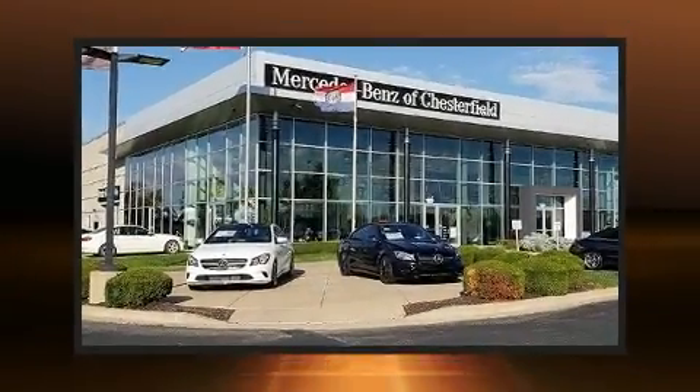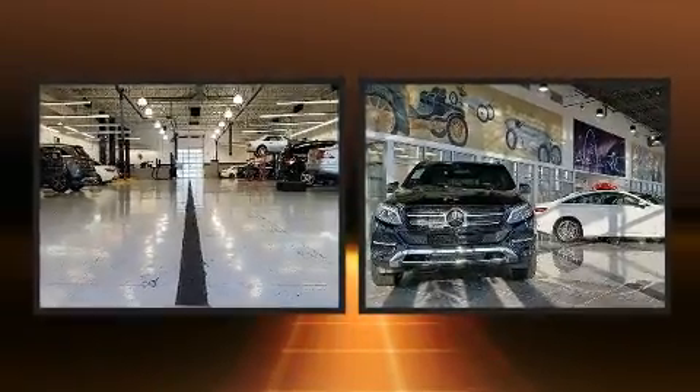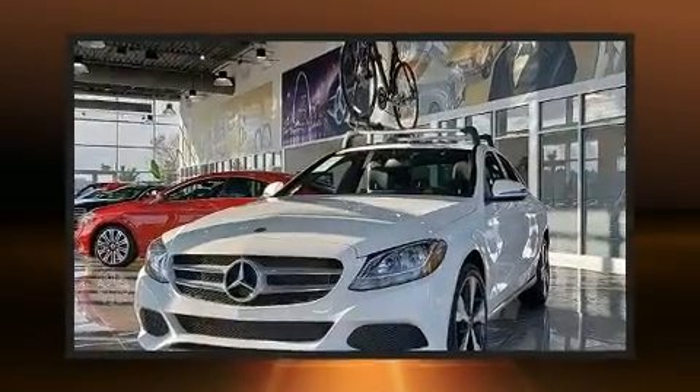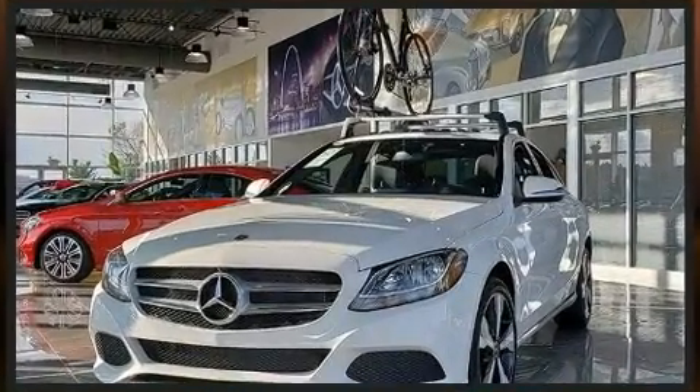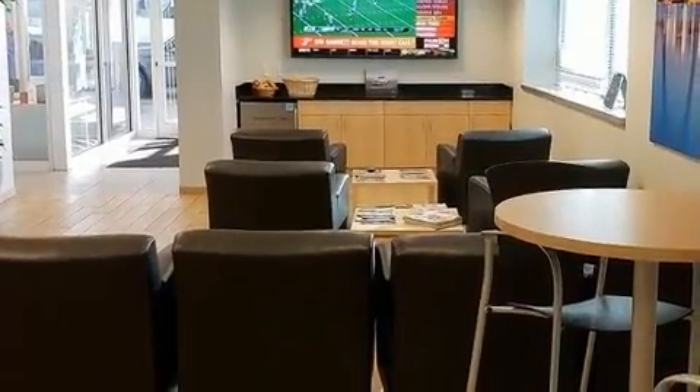Step into the 2007 Lexus LS460. This four-door, five-passenger sedan has just over 80,000 miles. Smooth gear shifts are achieved thanks to the powerful eight-cylinder engine, and for added security, dynamic stability control supplements the drivetrain.